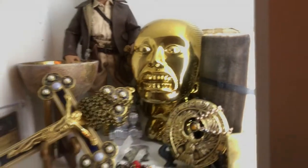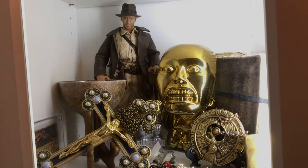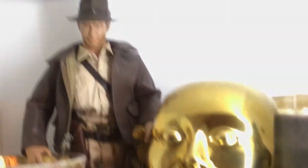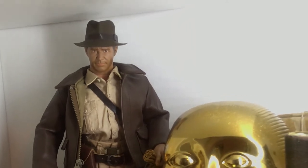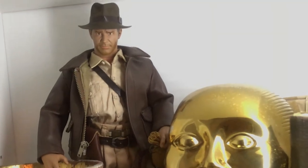Coming down, we have the Indiana Jones case. That's a Toys McCoy Indiana Jones figure back there. I know Hot Toys and Sideshow have all made their versions, but the Toys McCoy one was one of the first high-end, very detailed figures. He might not be the perfect sculpt, but I think he has character and he's always been my favorite.